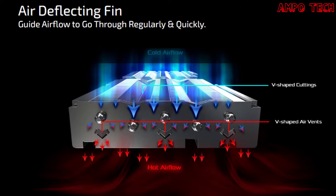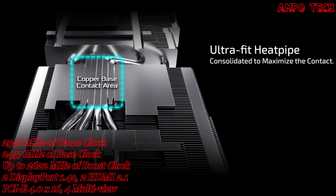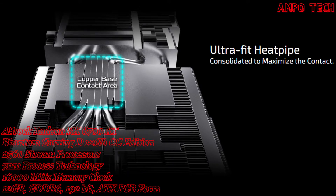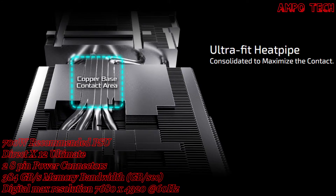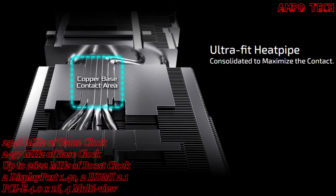The air-deflecting fin guides airflow to go more regularly and quickly, enhancing cooling efficiency via V-shaped cutting fins and V-shaped air vents. The ultra-fit heat pipe feature consolidates heat pipes to maximize contact among each other and with the GPU base plate for optimized heat dissipation.